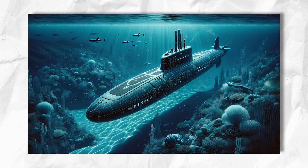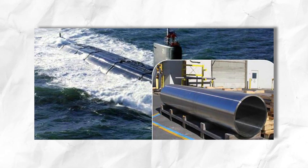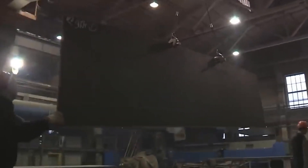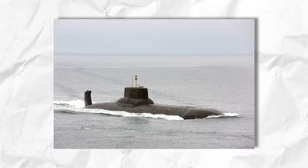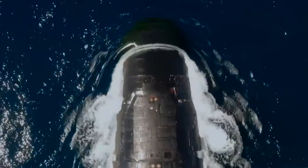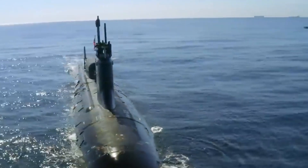Important parts like rudders and propellers are made very carefully using special techniques. One method is sandcasting: a mould is made using a plastic or wood model of the part, then filled tightly with sand. Hot metal is poured into the mould and left to cool, taking the shape of the part. These finished parts are then installed onto the submarine where needed, ensuring exterior components are made accurately and precisely.